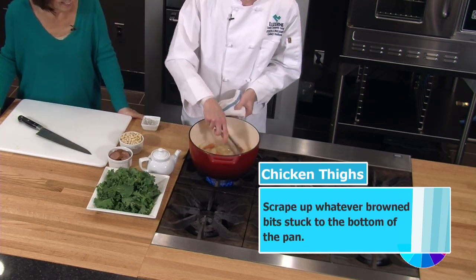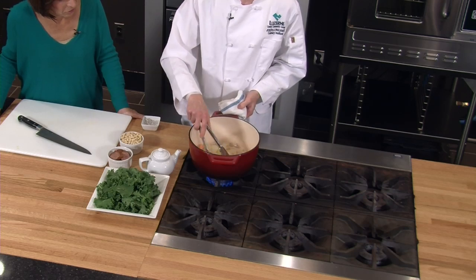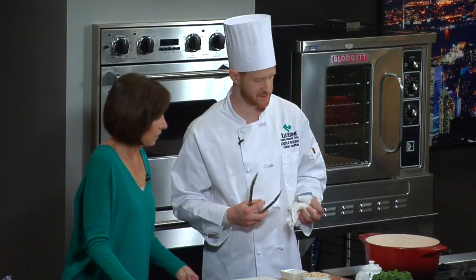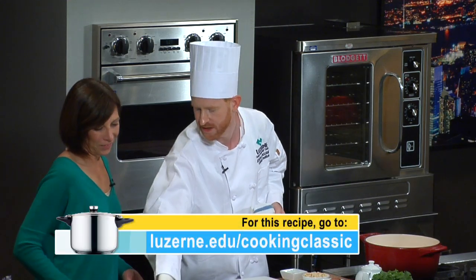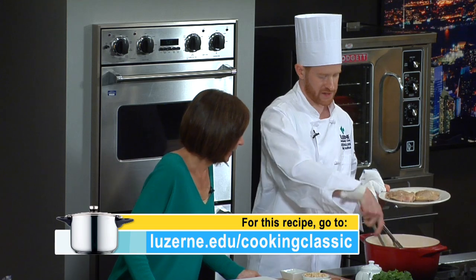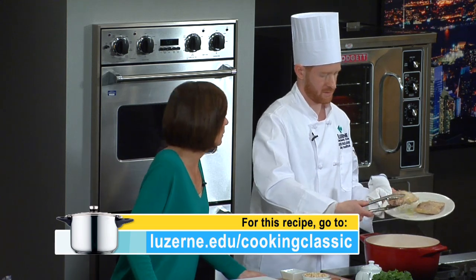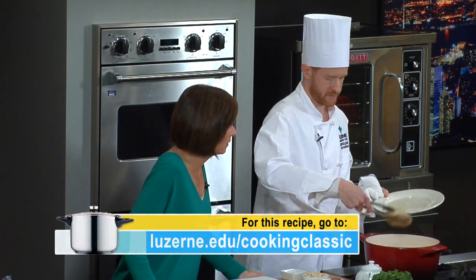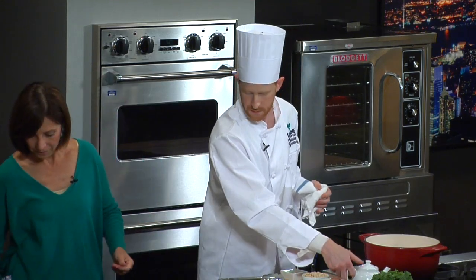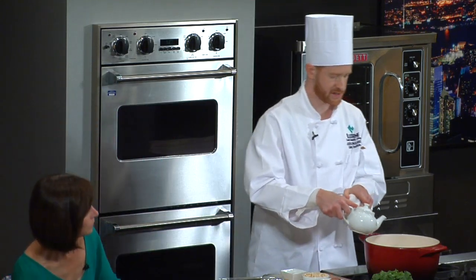Well, I think the sausage is the best part. Oh, the sausage! Do you get that locally too? You can. I'm using smoked sausage and I'm using kielbasa since we're in Northeastern Pennsylvania — I figured that was the way to go. You could add the chicken back in now. Oh, this smells really good. And we could add our chicken stock.